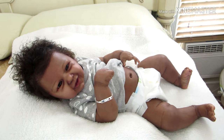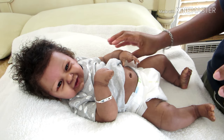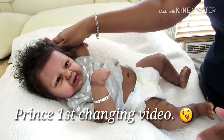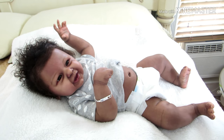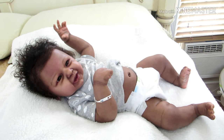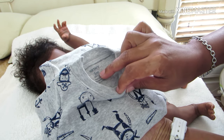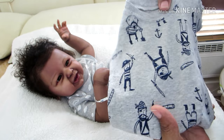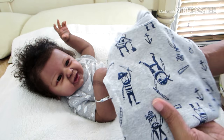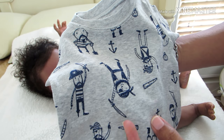Hello everyone and happy Saturday! Today little prince is going to have his first changing. I'm going to change him into something very simple — a onesie. He's going to wear this onesie by Carters in the three-month size, and it's gray and has all the different — what do we call these again — pirates, all the different pirates yeah.